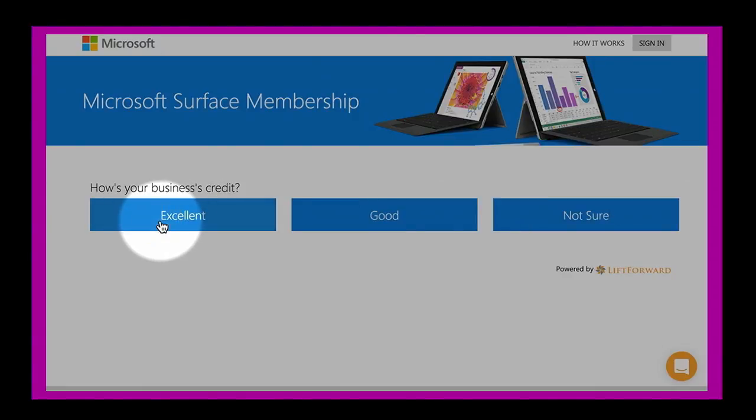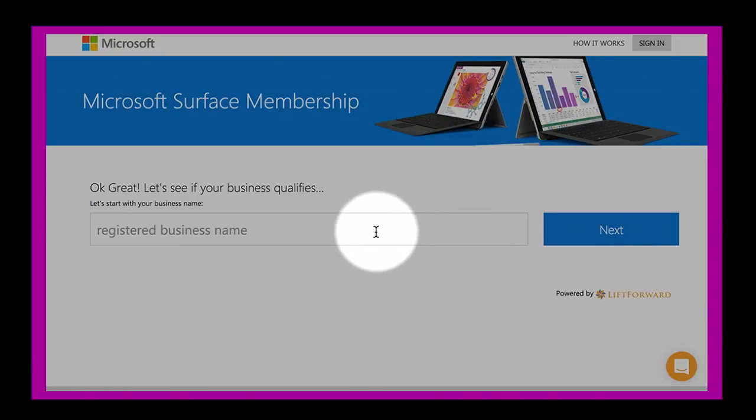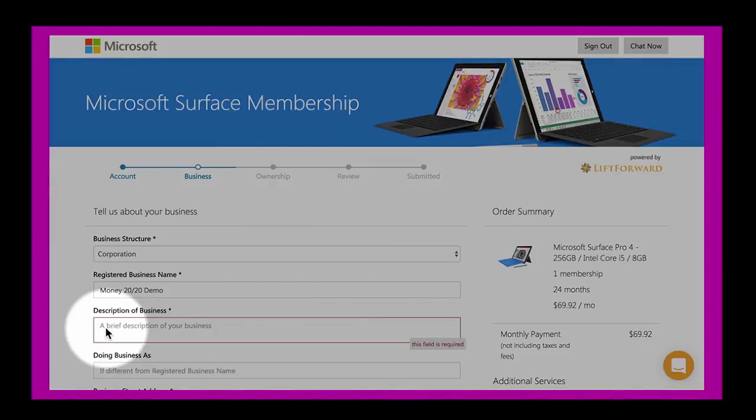Once we have enough information to pre-approve, we send that pre-approval and we find that the conversion rate increases four times compared to just sending them to an information page or a checkout page. That's very powerful.